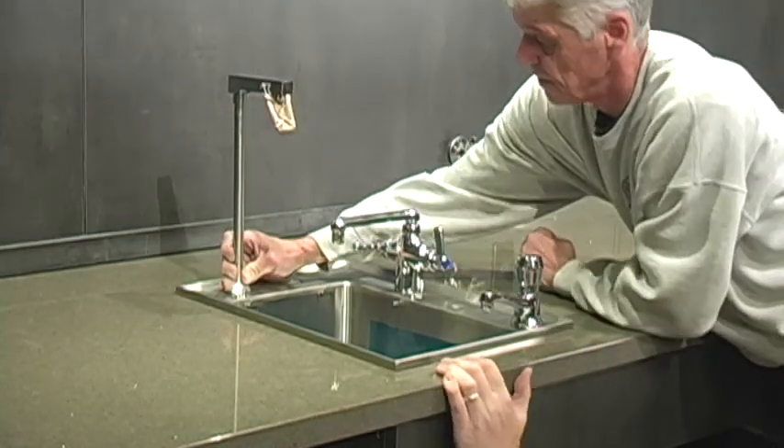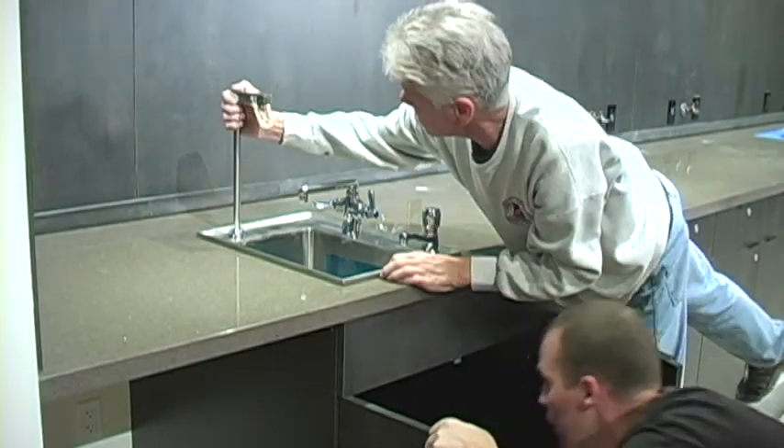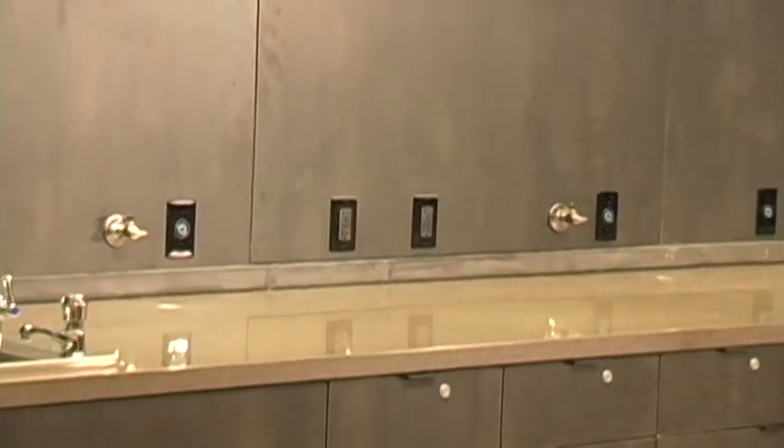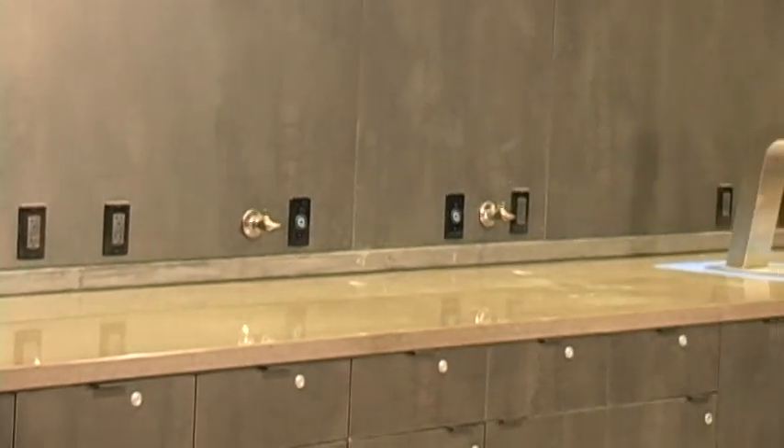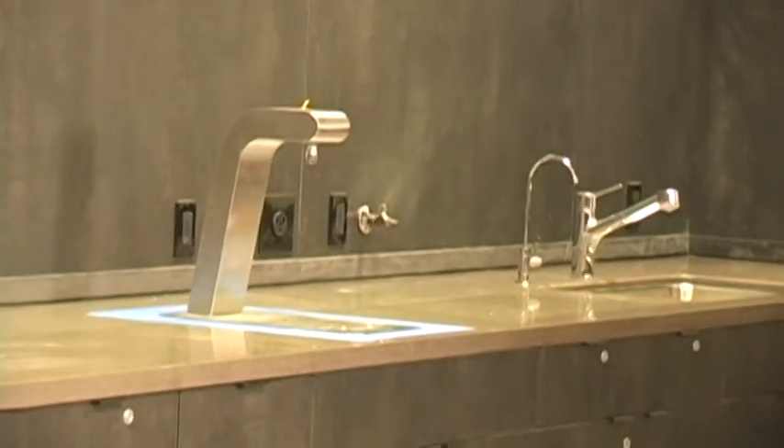This was to be a showplace, both a training and media facility and a working coffee production area. This is the countertop just before the cosmetic finishes of the facility were added. The project is now ready for the coffee equipment to be installed.